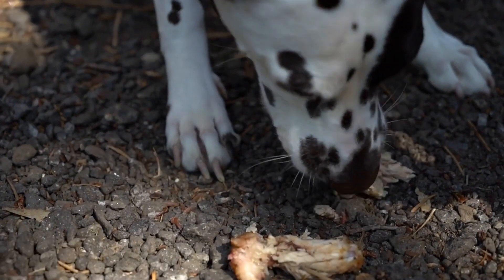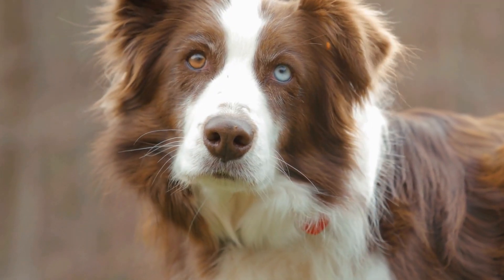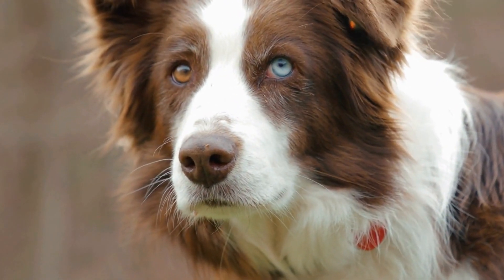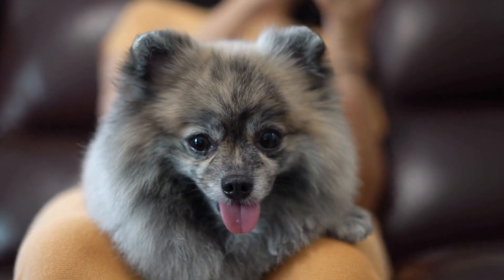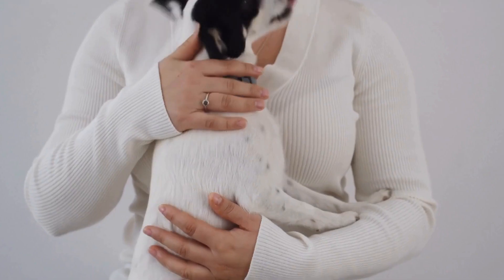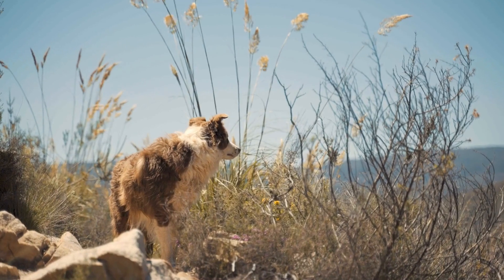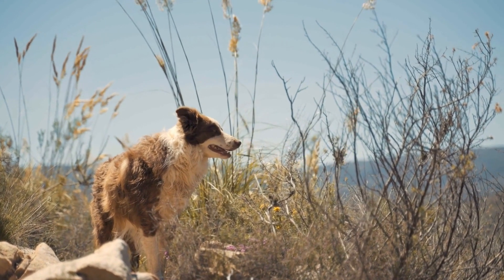Four: Desensitization and Counter-Conditioning Exercises. Gradual desensitization and counter-conditioning exercises play a significant role in training your dog to be calm during radiation therapy. Begin by exposing your dog to equipment such as the linear accelerator or simulation devices. Gradually increase their exposure time while providing rewards and positive reinforcement throughout the process. This will help them become familiar with the equipment and reduce any anxieties associated with it.